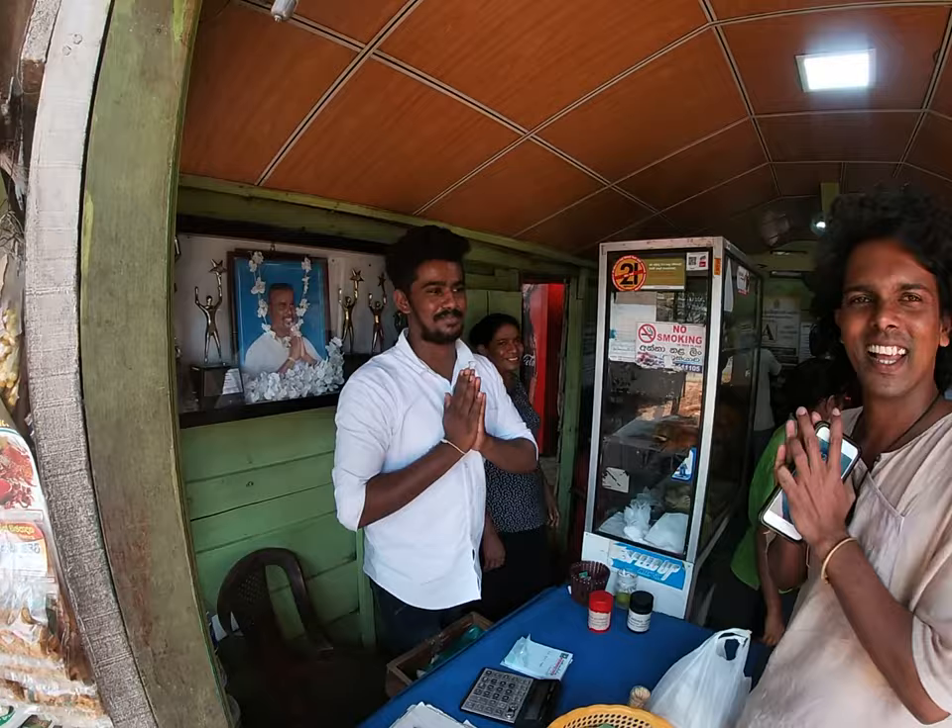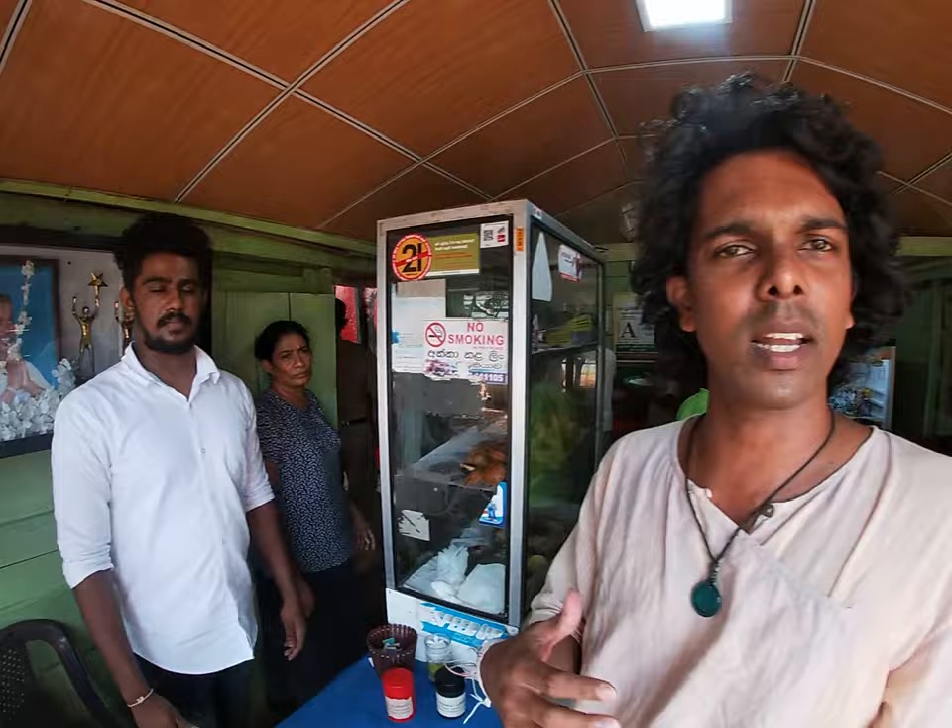Welcome to Anuradhapura. Ivan is the owner here. If you are coming to Sri Lanka, you can come to this place. It is on the Anuradhapura–Vavunia Road, in Rambayava.